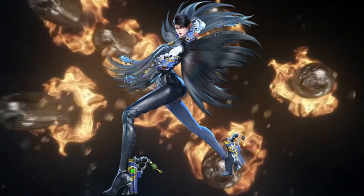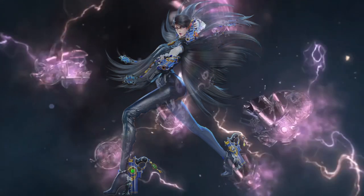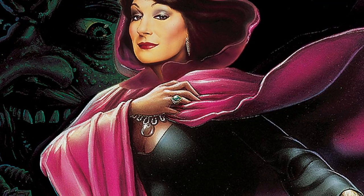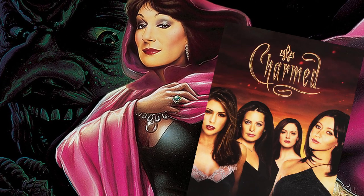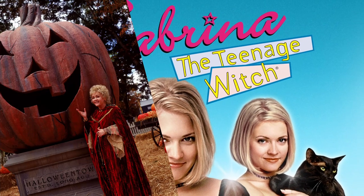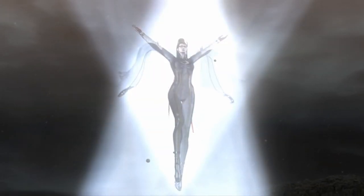Today we're going to be building that 500-year-old witch with magical attacking hair and diving into Bayonetta. Since this build is going to be all about an Umbra Witch, what's your favorite pop culture witch? Let me know in the comments whether it's from Hocus Pocus, Bewitched, The Witches, Charmed, Sabrina the Teenage Witch, or even Halloween Town. I'll let you know my favorite at the end of this video.